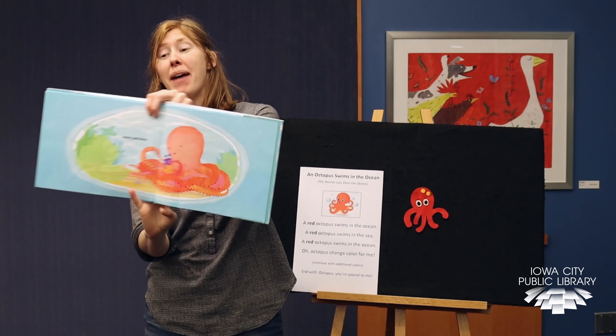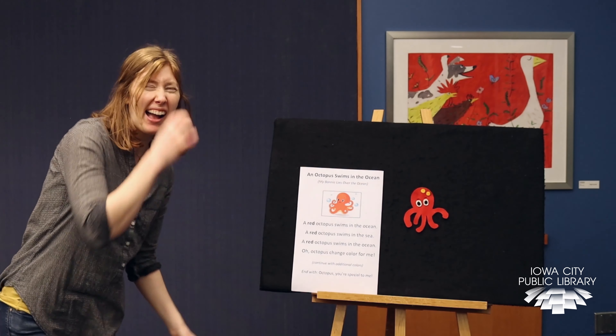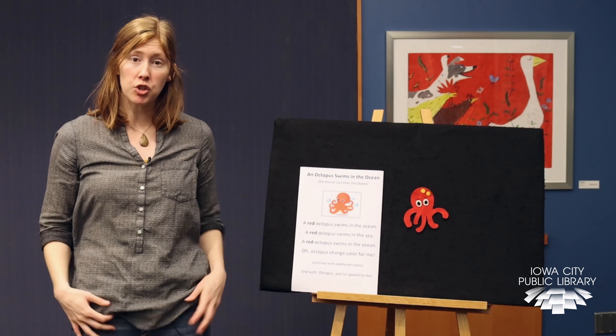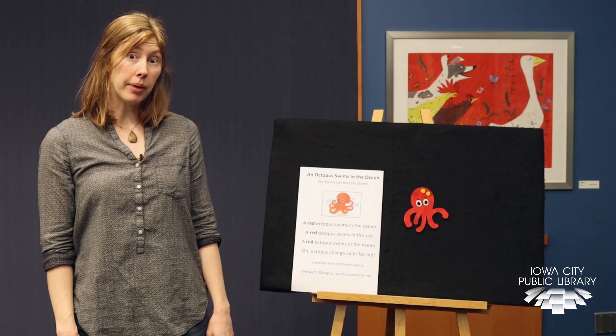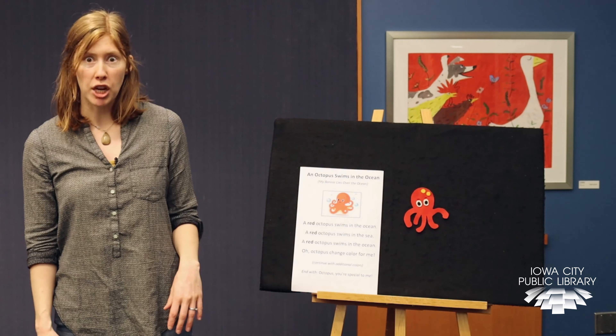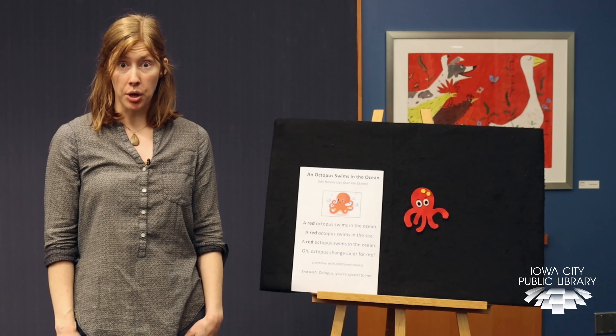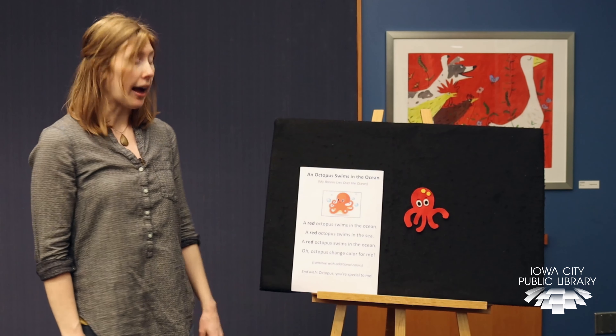So that's the story of My Octopus Arms. Now one other thing that's really neat about the octopus is they're able to change color underwater and help camouflage with things that are around them. The song I have is all about changing color, and it's called An Octopus Swims in the Ocean. And if you take a look, right now my octopus is red, so we'll start by singing about the red octopus.